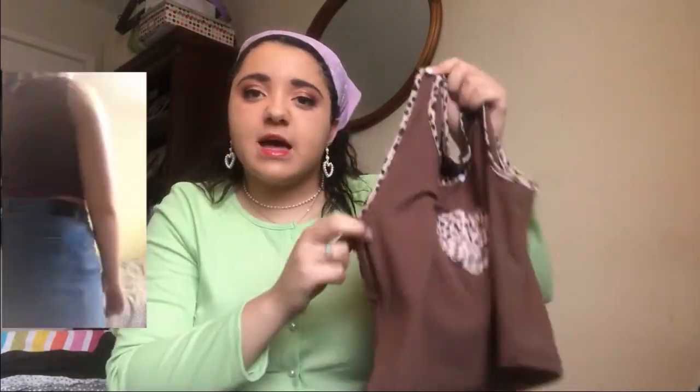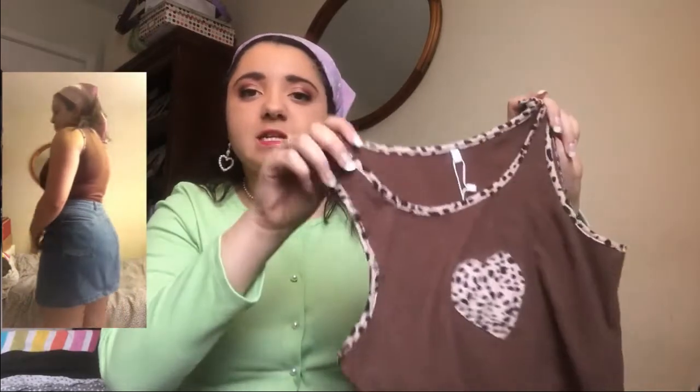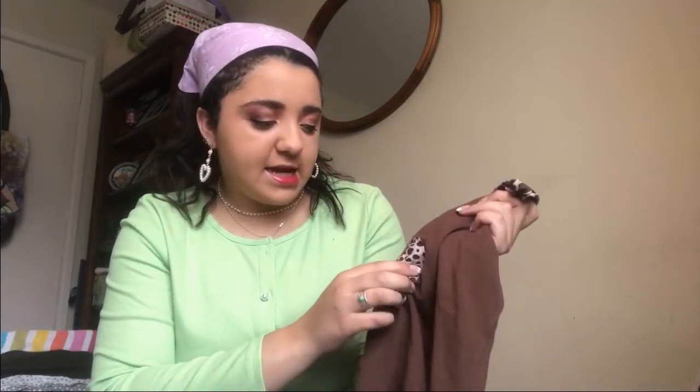Next I have this brown vest top — it's not as cropped as the last one, but it's a similar design with a heart embroidered in the center and leopard print around the edges. It's plain at the back. I got this in size large — it's a soft cottony material, not ribbed. The heart isn't embroidered as neatly as the previous one, it's a bit more rough around the edges, but I think that also looks nice.